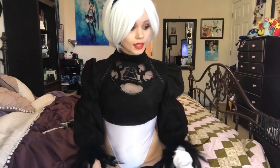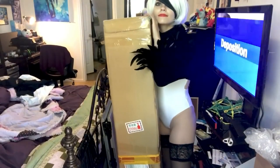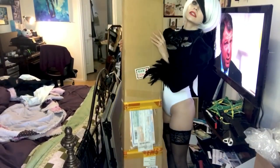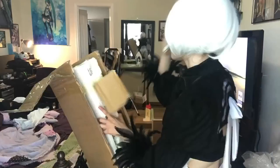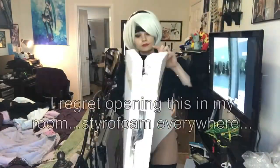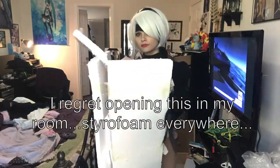I'm so excited because I just got a brand new prop in the mail today. We're gonna be unboxing my Virtuous Treaty sword from Nier Automata. This prop was made by a China-based company and they go by the name of Kostroi. My first two purchases from Kostroi actually broke a little bit during shipping, however Virtuous Treaty was actually packaged really well and it stayed completely intact.